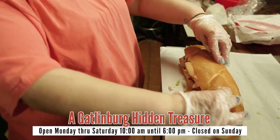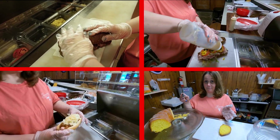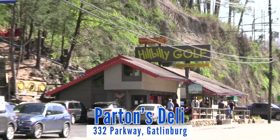For picnics, hikes, or just on your lunch break, enjoy the steam subs, Reuben hoagies, chili dogs, slaw dogs, and never forget the lemon pound cake. Located near the entrance to Gatlinburg on the parkway, next to the mountain coaster and hillbilly golf.